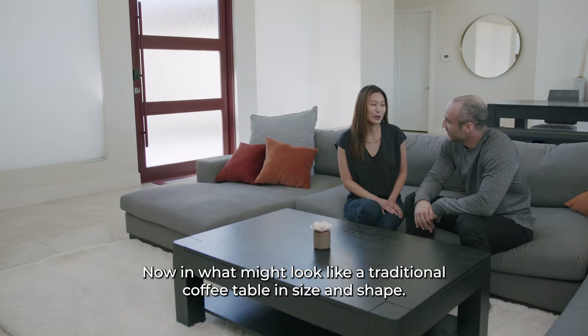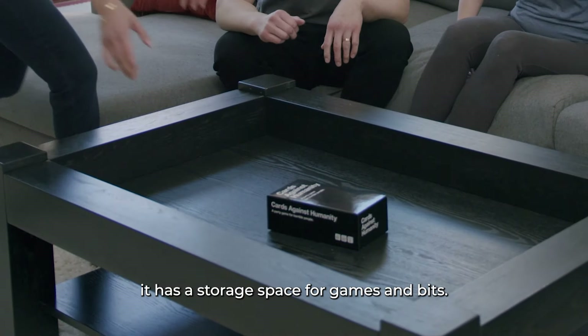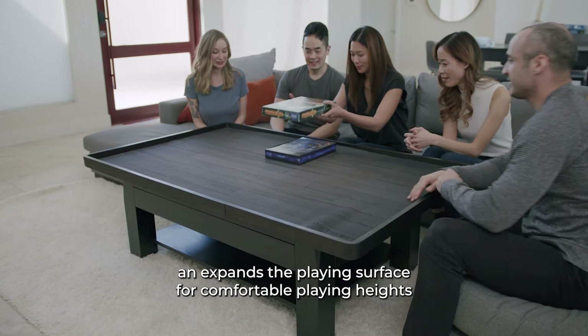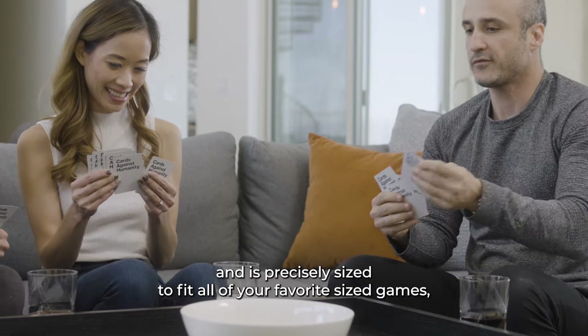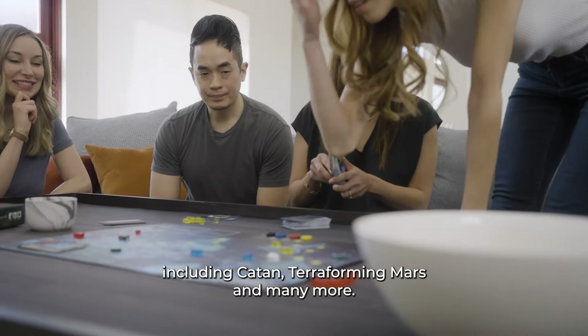Now, what might look like a traditional coffee table in size and shape, the Origins coffee table holds a few secret tricks: storage space for games and bits, and it features an exclusive expandable tabletop which raises and expands the playing surface for a comfortable playing height, precisely sized to fit all of your favorite games including Catan, Terraforming Mars, and many more.